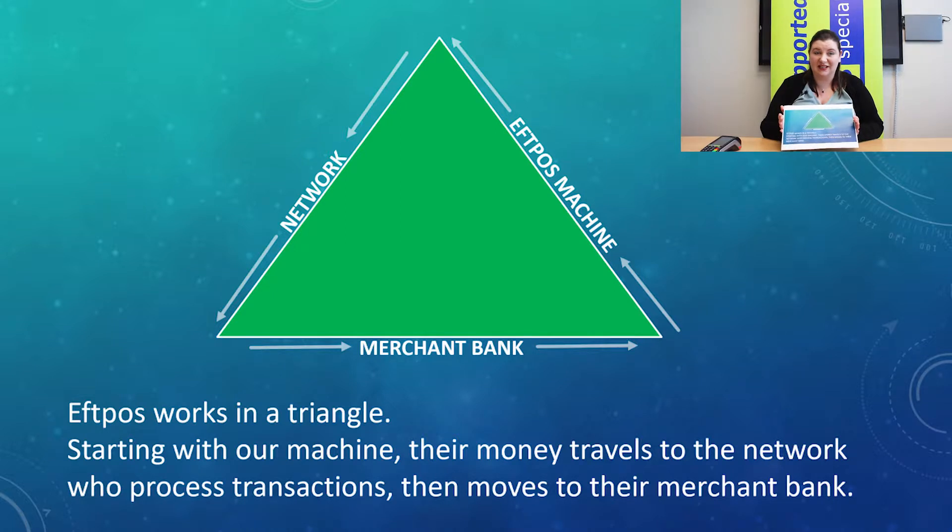When you do a transaction on the FPOS machine, it's only one part of the triangle. When you put the transaction through, it then speaks to the network, which could be Paymark or the Verifone network depending on who you're with, and they approve and decline the transactions. When the transaction has been approved, it can then go into your bank.